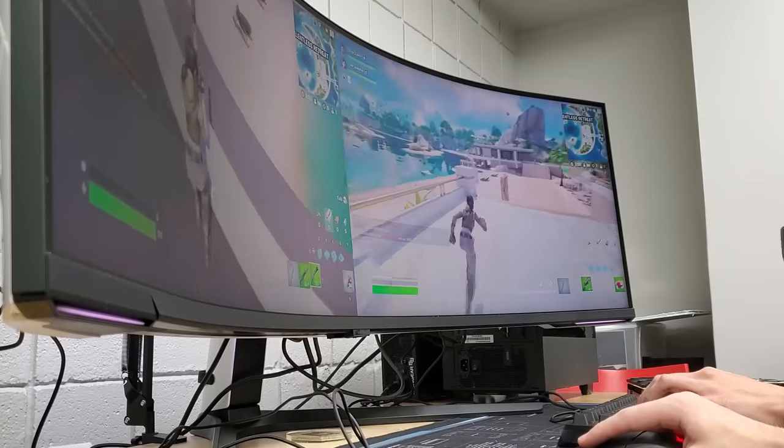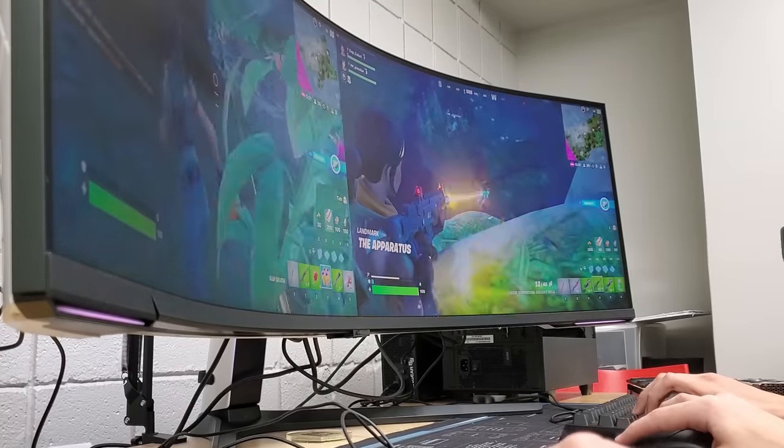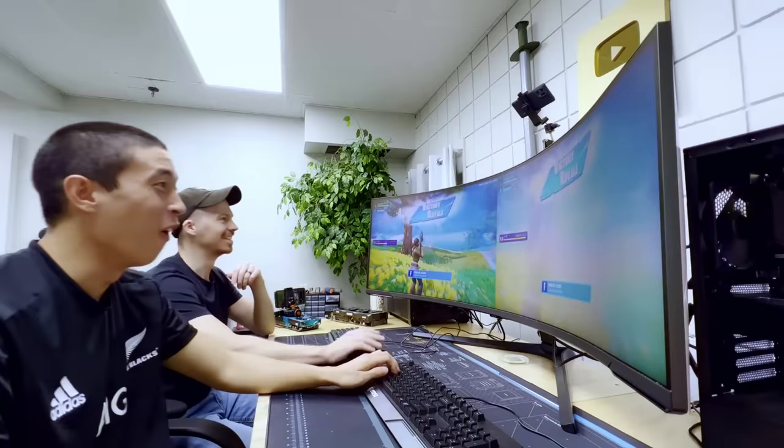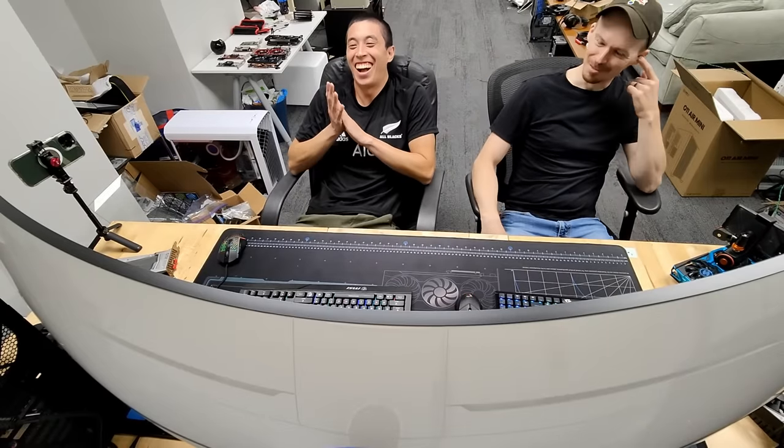Just like that, we won our first game. Was it all because we shared the same monitor? Well, maybe, but honestly it was probably mostly luck.